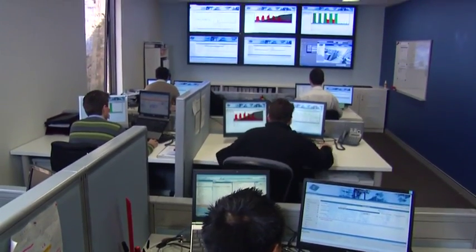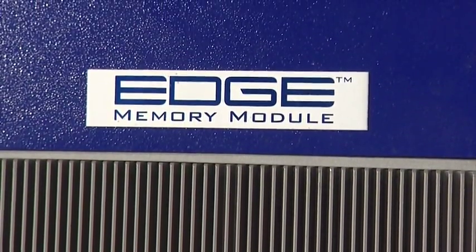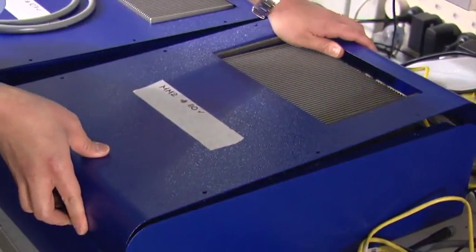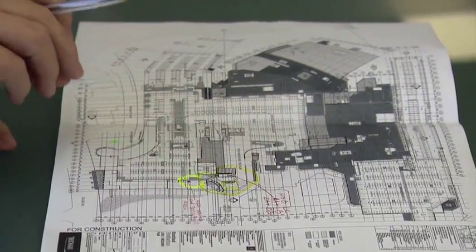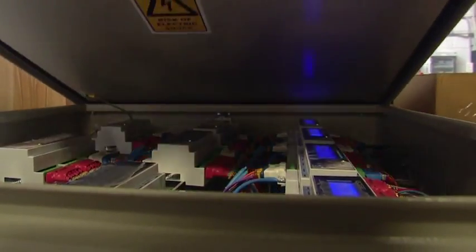It uses weather data, it uses behavioral data, and it crunches this data. We combine hardware that we install on site with firmware we embed on the hardware. We've written software that uses algorithms, and then we use human intelligence to interpret that information and get building owners to save money.